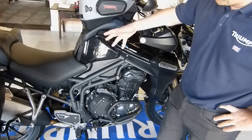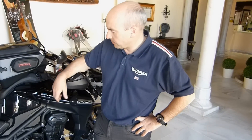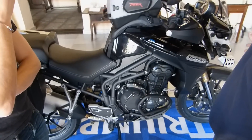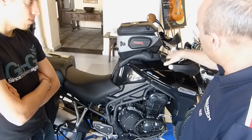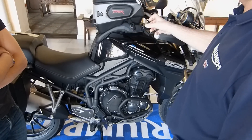The main features: it's a 1215cc triple with a single-sided shaft drive. It's 137 horsepower with big widespread torque, as you'd expect from a Triumph triple. It's got an all-new ride-by-wire system, so there's no physical connection between the hand throttle and the throttle bodies — it's purely electronic.